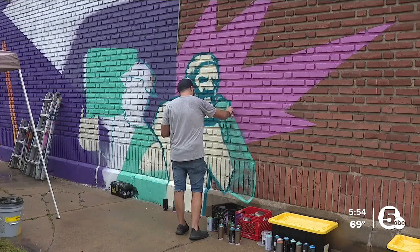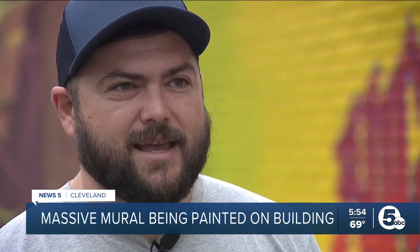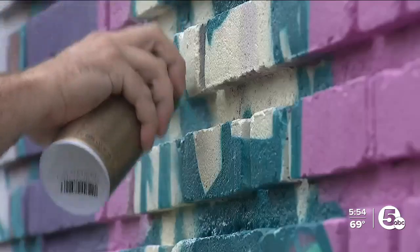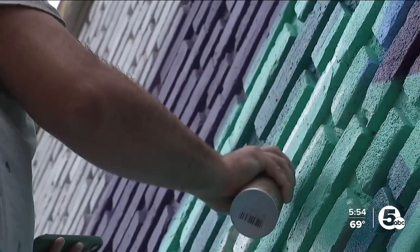Derek Brennan found his passion early. He was around 10 years old and knew he wanted to be an artist and never looked back since then. His first canvases were small — he started originally as a caricature artist at Cedar Point — but he quickly moved on to bigger things, and this one is by far the biggest.